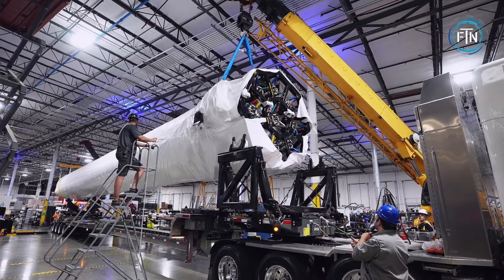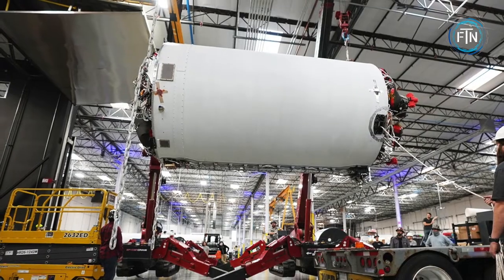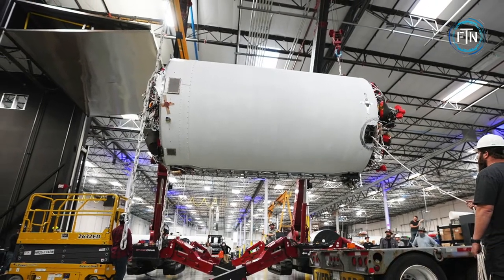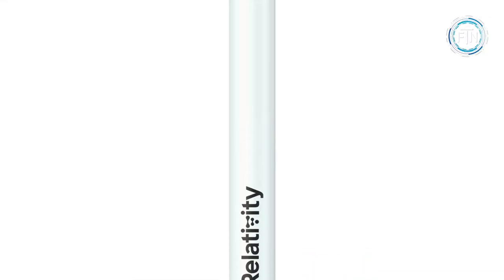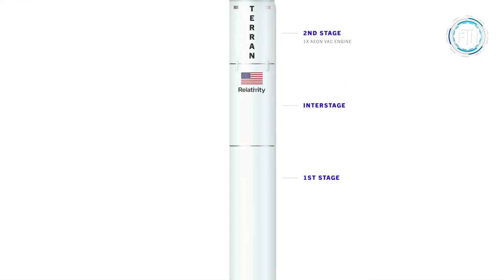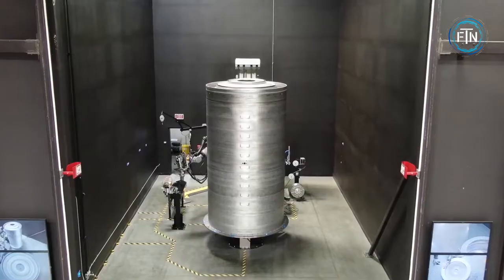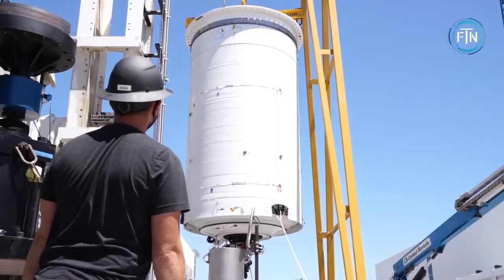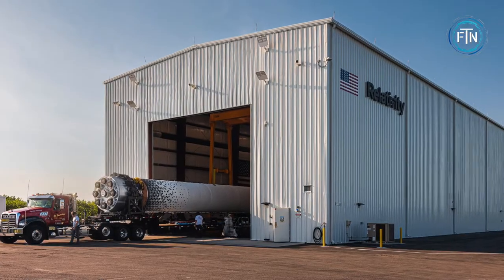Stargate was used to create Terran 1, the world's first entirely 3D printed rocket, designed and printed in the US. Terran 1 is said to be the most innovative product to emerge from the aerospace manufacturing industry since space privatization was developed 20 years ago. A dedicated mission for the Terran 1 comes at a price tag of $12 million and can handle a maximum payload of almost 2,800 pounds.